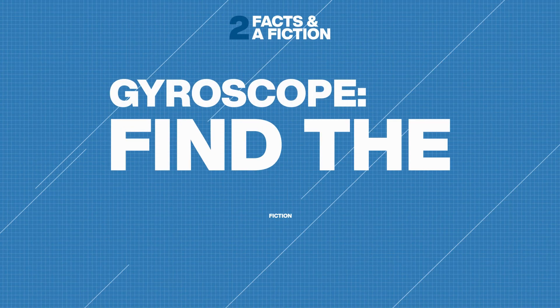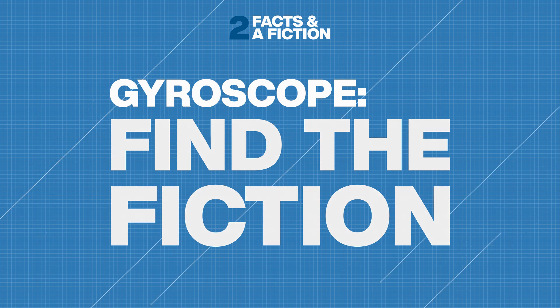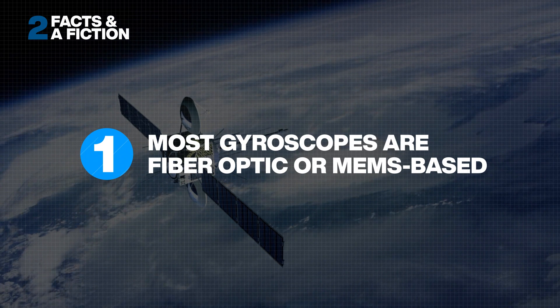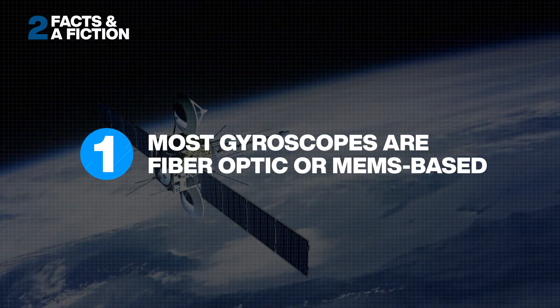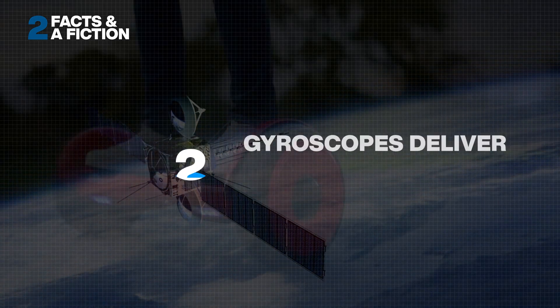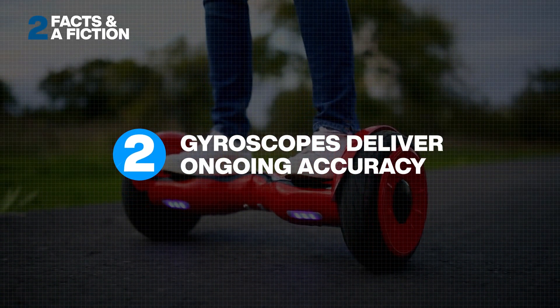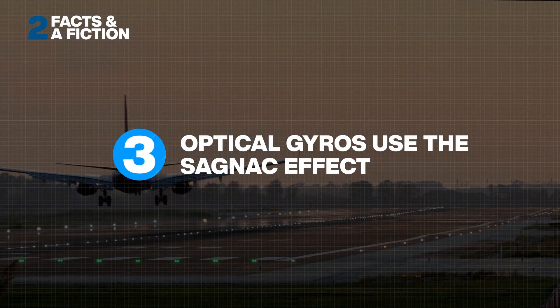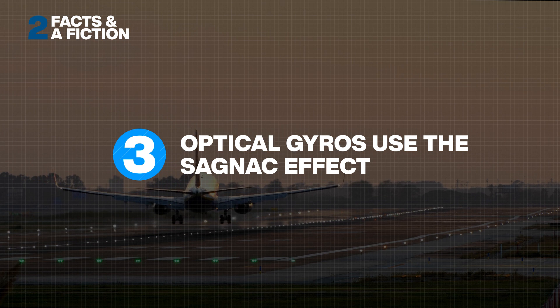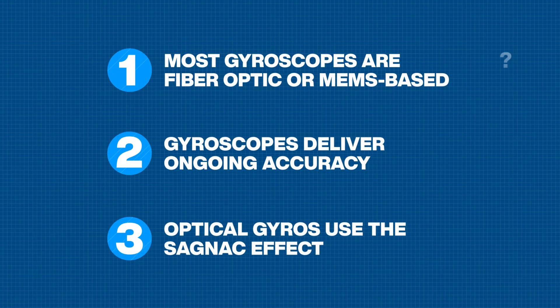Let's test your gyroscope know-how. Only two of these statements are true — can you tell gyroscope fact from fiction? Number one: most gyros in operation today are either fiber optic or MEMS based. Number two: once in operation, a gyro will continue to deliver accurate results. Number three: optical gyros work according to a principle called the Sagnac effect. Can you spot the fiction?